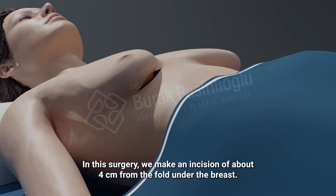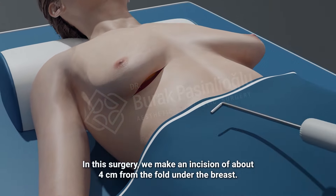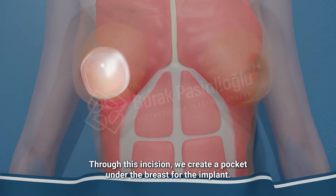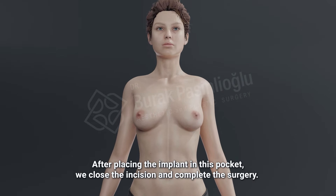In this surgery, we make an incision about 4 cm from the fold under the breast. Through this incision, we create a pocket under the breast for the implant. After placing the implant in this pocket, we close the incision and complete the surgery.